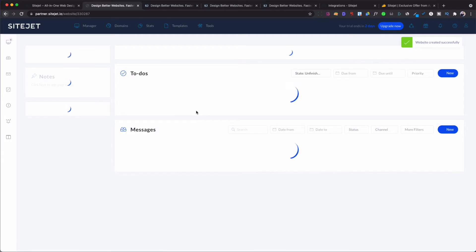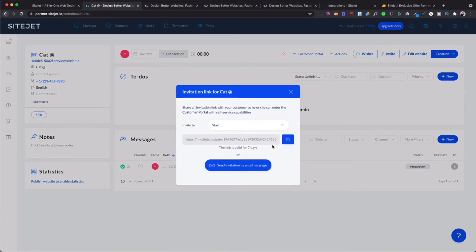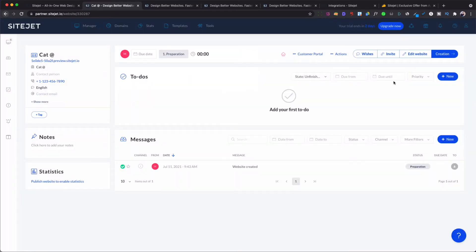Once that's done, it brings you to this screen where you add your to-do list and wishes. If customers have special wishes, you can add those. You also get a code here to send to your customer to invite them to log into the client portal and give feedback — just copy the link and send it; it's valid for up to seven days. You can also create different types of to-do items for internal use, external, or calls for reminders.